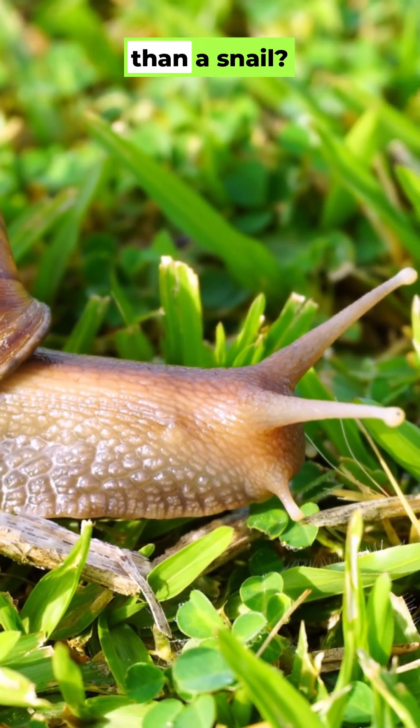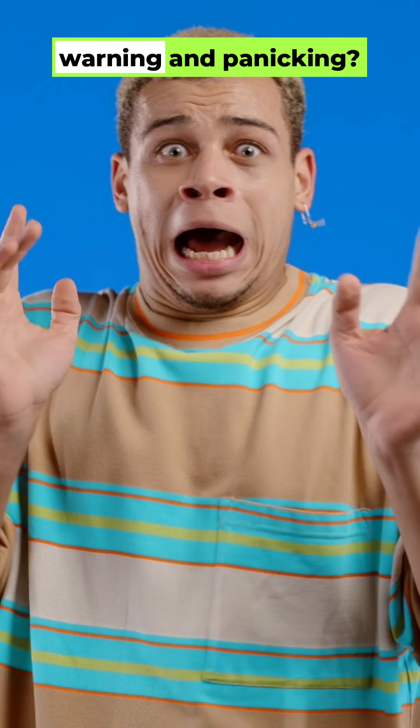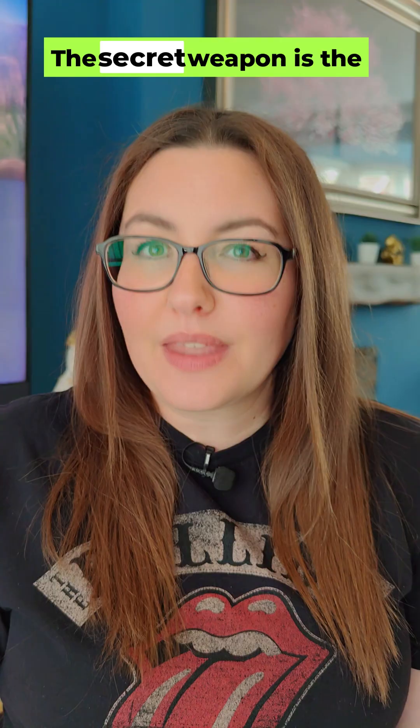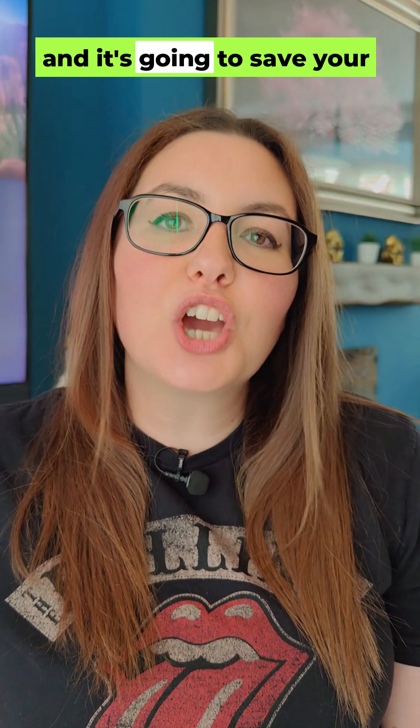Is your Fire Stick slower than a snail? Are you getting that critically low on storage warning and panicking? Well, don't buy a new one — you can fix it for free. The secret weapon is the Explore File Manager app, and it's going to save your Fire Stick's life.